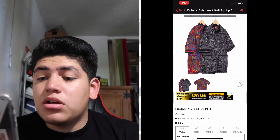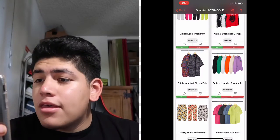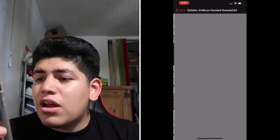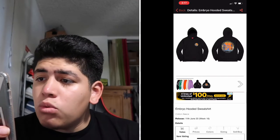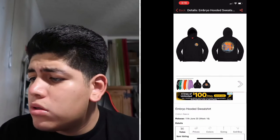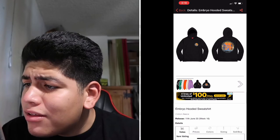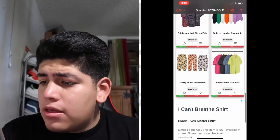Next is the Patchwork Knit Hip-Up Polo — it looks really crazy, similar to the shorts, but for me it's a pass. Then there's the Embryo Hooded Sweatshirt. The back part looks cool — it looks like two babies on it.